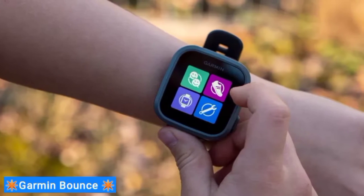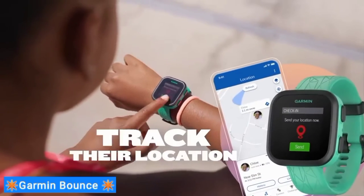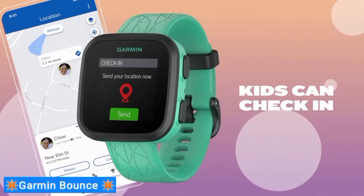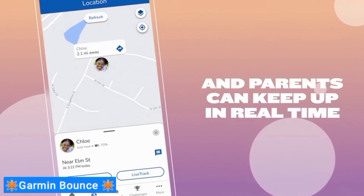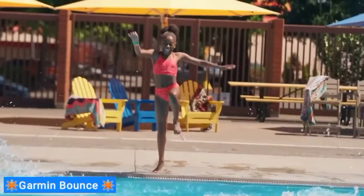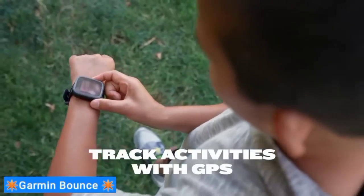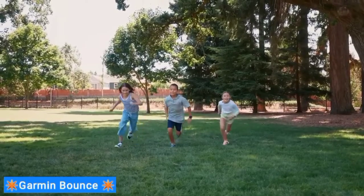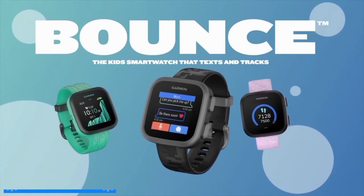Parental controls include syncing with the Garmin Junior app, which gives you access to real-time location tracking with notifications, as well as class modes to ensure little hands are focused on schoolwork. There are also controls to manage your child's contact list, and the assistance function automatically shares their live location, immediately notifying designated family contacts. You can also help them participate in challenges and track activity with preloaded sports apps that use Garmin's enhanced GPS support.